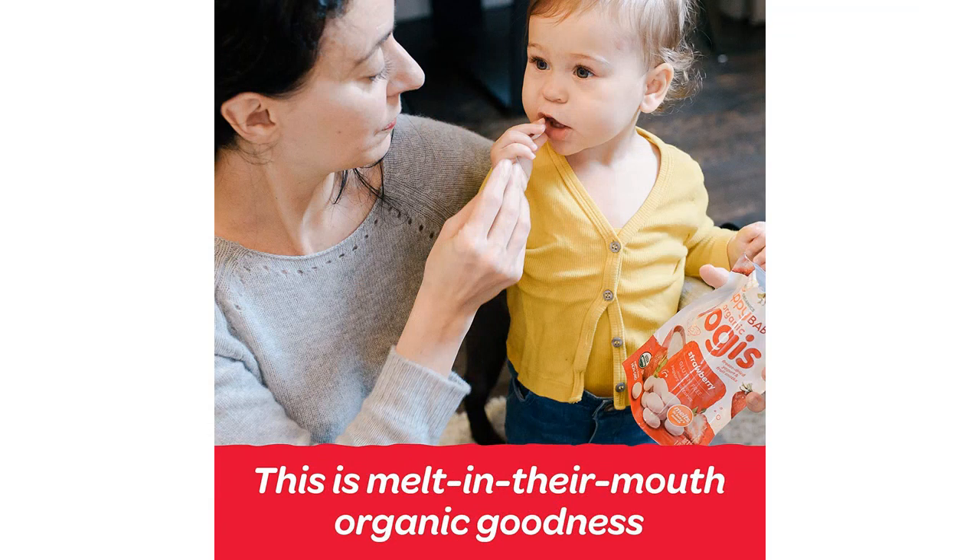Overall, I highly recommend the Happy Baby Organics Greek Yogis Freeze-Dried Yogurt and Fruit Snacks. They are delicious, nutritious, and convenient for busy moms like me. I will definitely continue to purchase these for my baby.